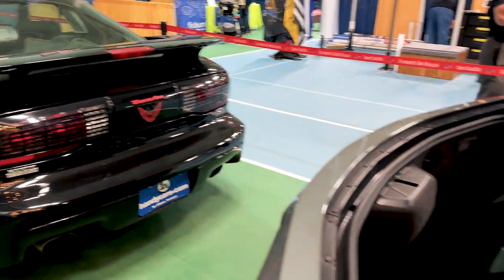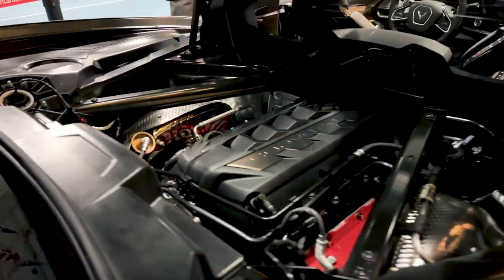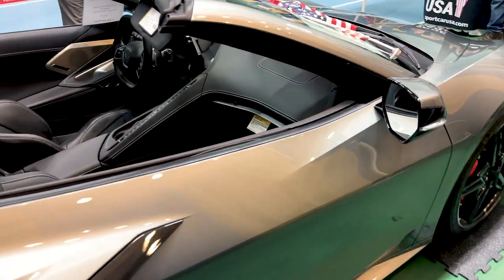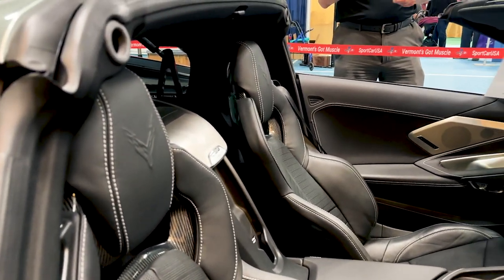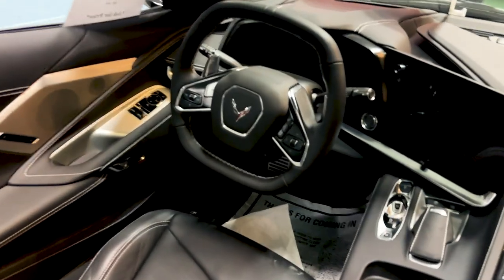I would say this vehicle has had more looks than any that we brought, as far as vehicles go. This is the 2023 Corvette Stingray. It has the 2LT package on it, 6.2 liter V8, 490 horsepower. Now, Corvette is in their 70th year of production, and they're celebrating that in 2023. This particular vehicle...